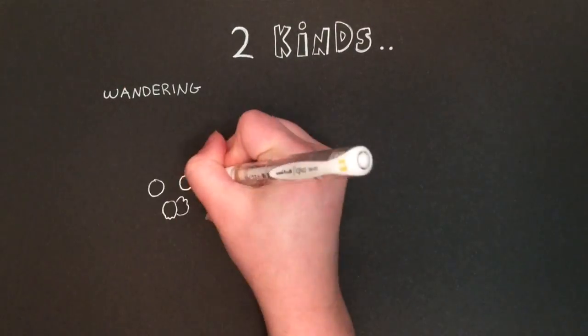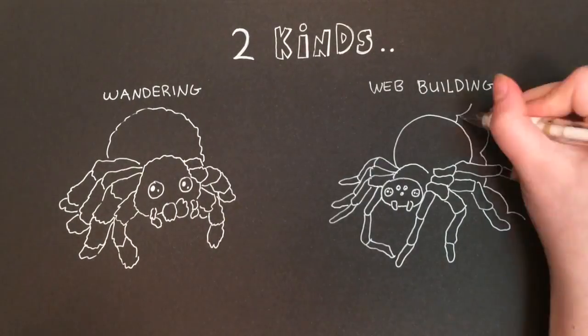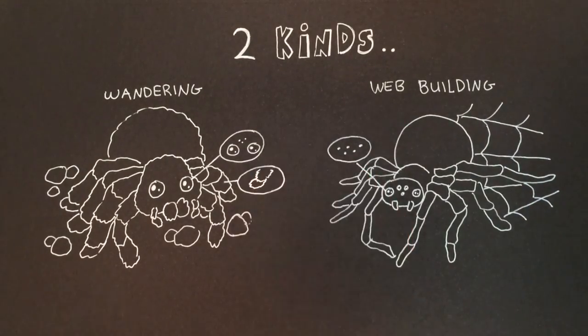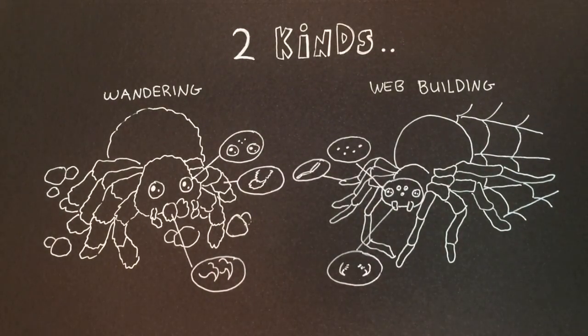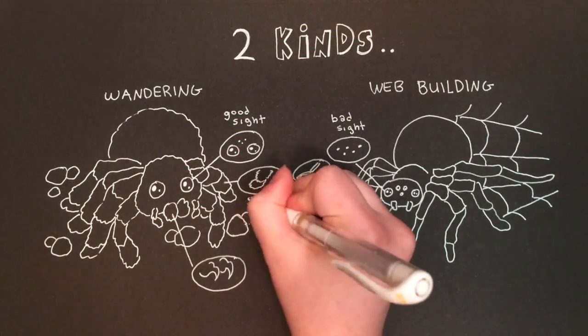Generally, there are two kinds of spiders: the wandering spiders and the web-building spiders. While both their anatomy is similar, noticeable differences are seen in the size of their eyes, types of legs, and jaws. Also, wandering spiders tend to be quite hairier than their well-shaven web-building counterparts.